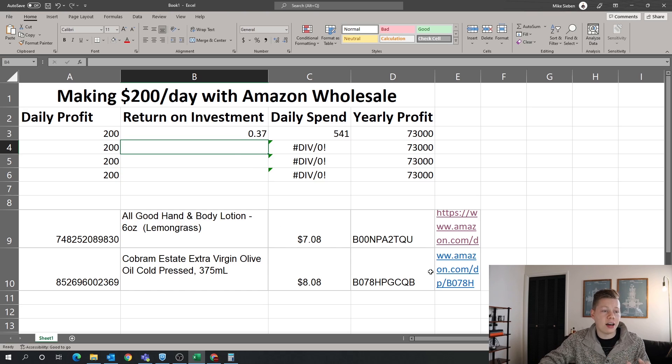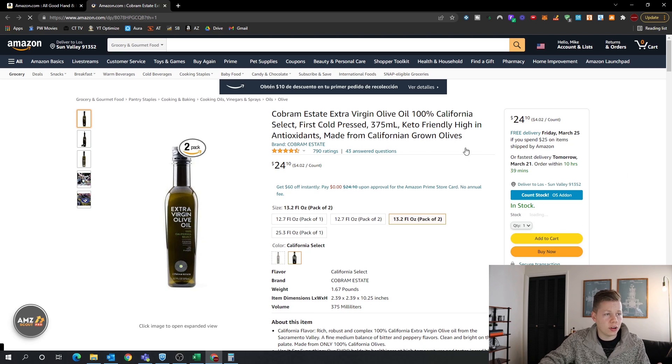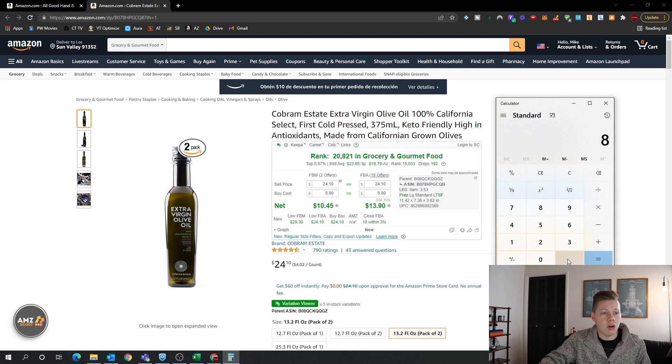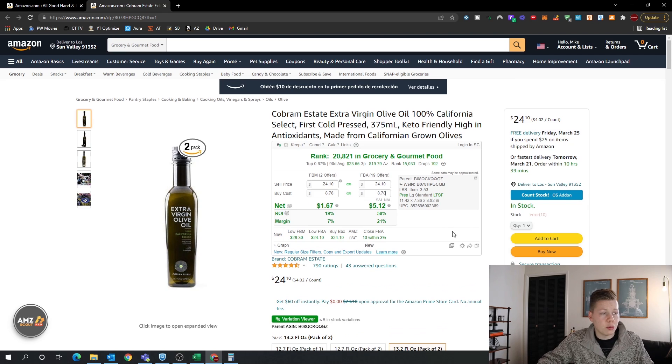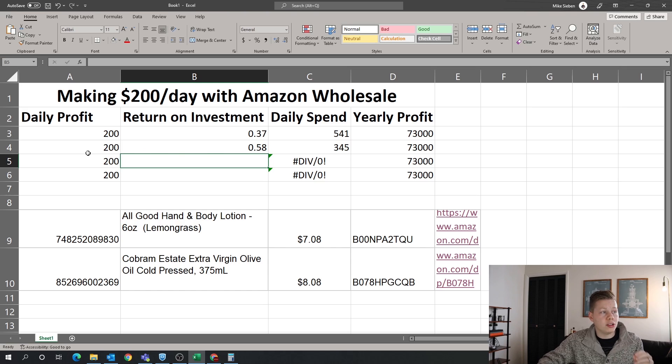Let's look at another real-world item. This product is being sold for $8.08 — it's an extra virgin olive oil. We account for that $0.70 for prepping and shipping, bringing our total cost to $8.78. Entering $8.78 into Rev Seller, this one has an even better ROI of 58% and a 21% margin. So with a 58% ROI, in order to make $200 per day, we would only need to spend $345 per day, still getting that yearly profit of $73,000.